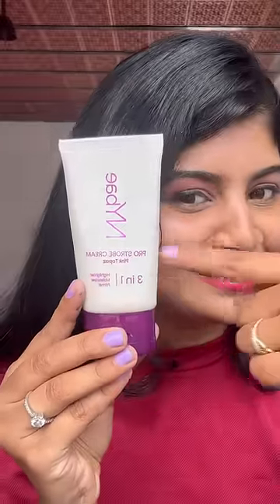The Strobe Cream works as a very light highlight. I apply eyeliner and add freckles to complete the look. My skin looks very dewy — you can see product details in the description below. Bye guys!